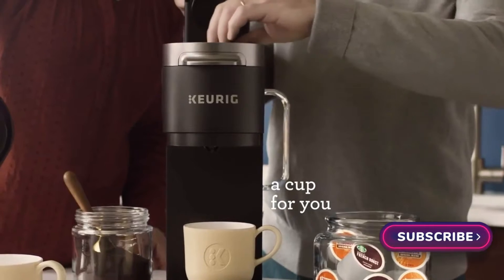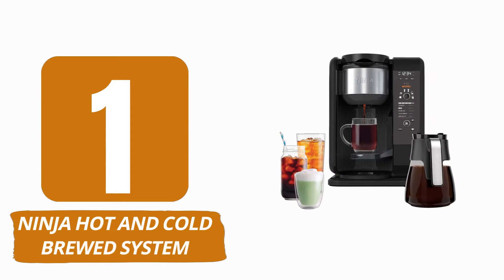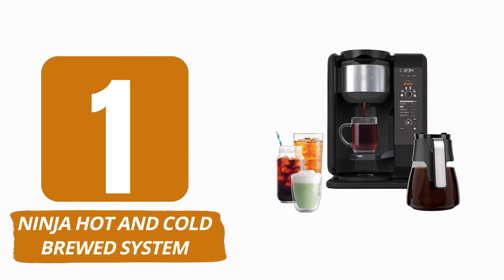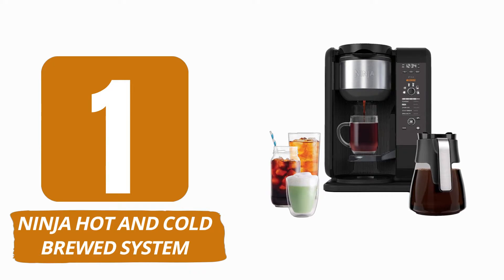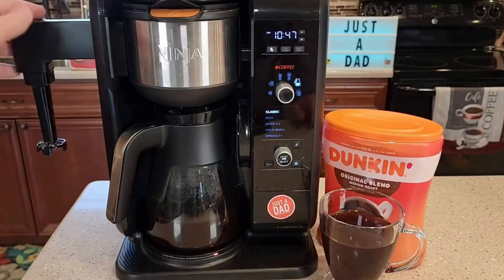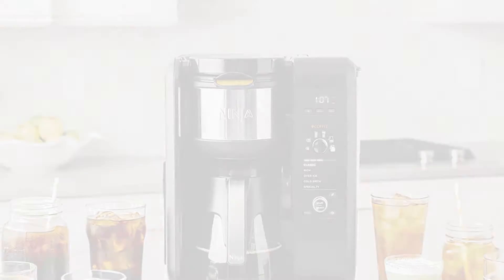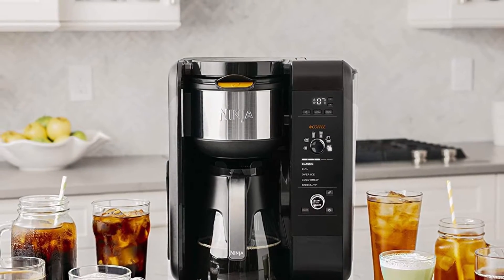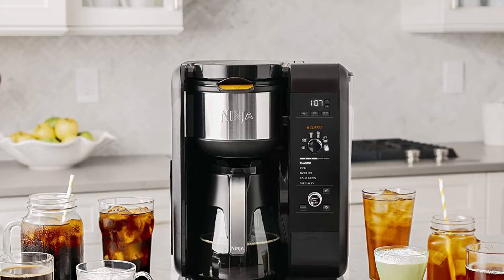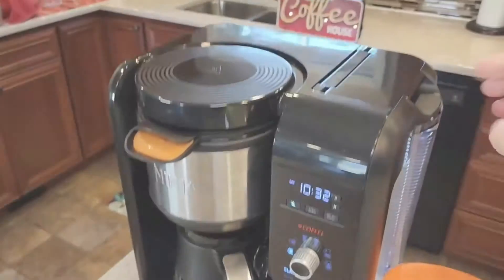So without any delay, let's get started with the video. Number 1: Ninja Hot and Cold Brewed System. With the Ninja Hot and Cold Brewed System, your morning coffee routine will never get dull. Almost anyone's taste can be adjusted by this incredibly flexible coffee maker, allowing you to meet everyone's individual preferences or simply mix things up yourself.